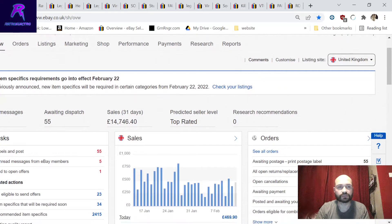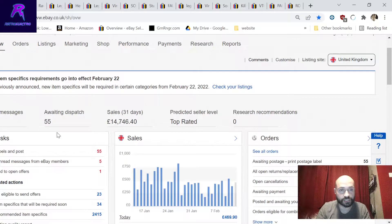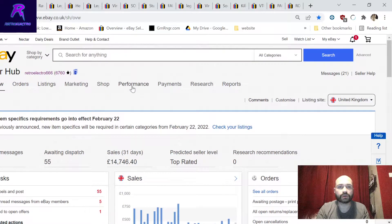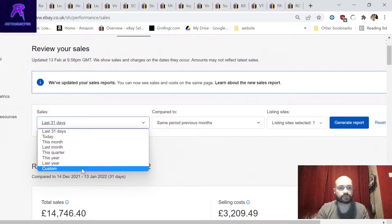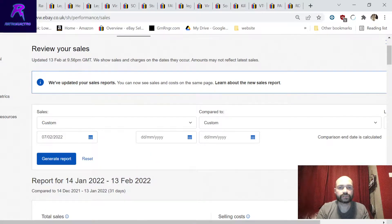We've had 55 items to dispatch - a very busy weekend since Friday through Sunday. This isn't me trying to brag, I'm just using this as a springboard to look at some listings and give you some advice. From here we scoot over to the performance tab and look at last week's sales, filtering from last Monday to today, then generate report.